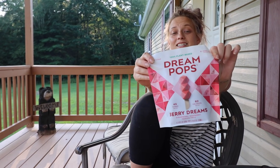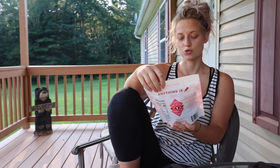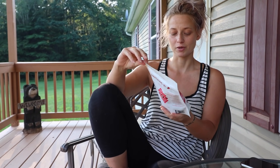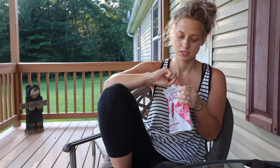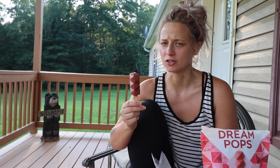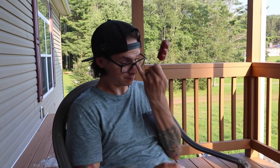Found these at Walmart today — Dream Pops, Berry Dreams. 4 grams of sugar, 60 calories per pop: strawberry, raspberry, passion fruit. Oh my god, give it a whirl. That is good — a little bit sour. Bees knees, really really good. I wish I got the chocolate ones too. This popsicle is like the sour beer equivalent of a popsicle.